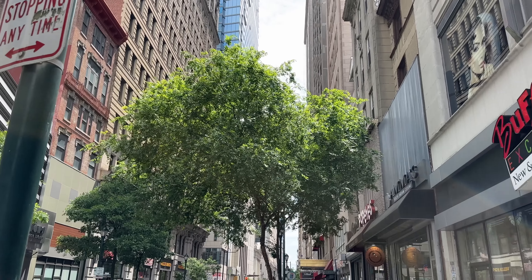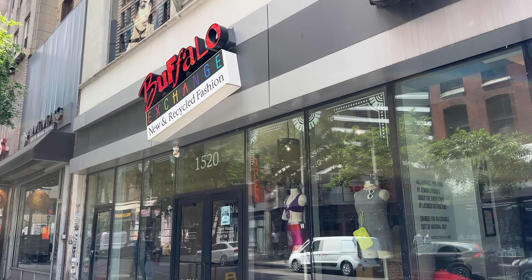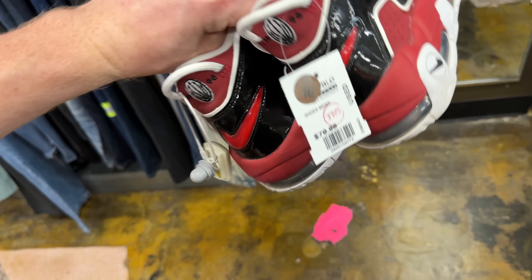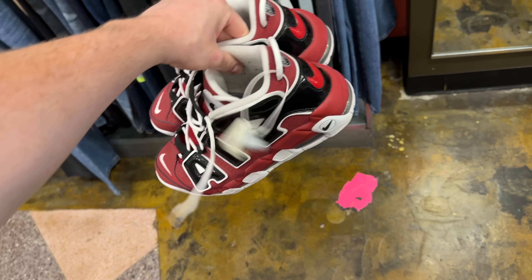I'm going to continue on and go down to Buffalo Exchange in Center City, Philadelphia. That's one place where I can pretty much guarantee I might not find the craziest hits ever, but I usually can find something I can flip relatively easily for a decent profit. First thing at Buffalo Exchange — some Nike Air More Uptempoes for $70 in a size 10, so they're on sale. That's an option.